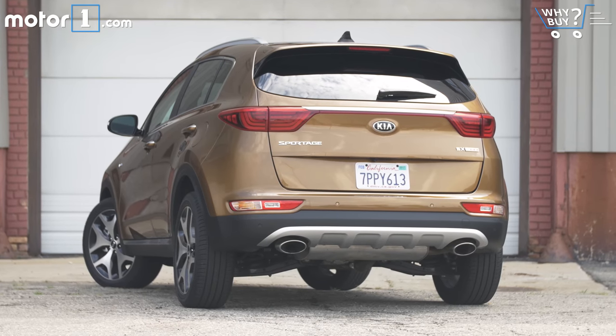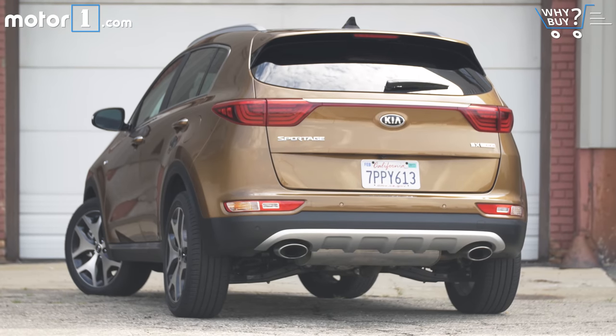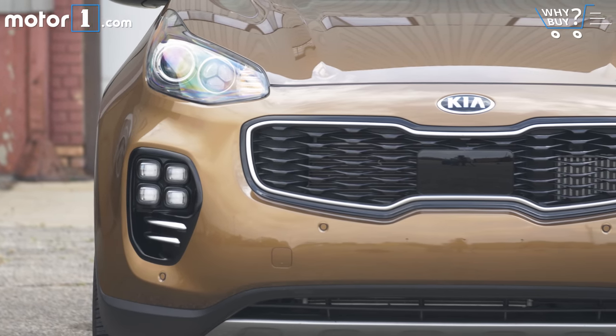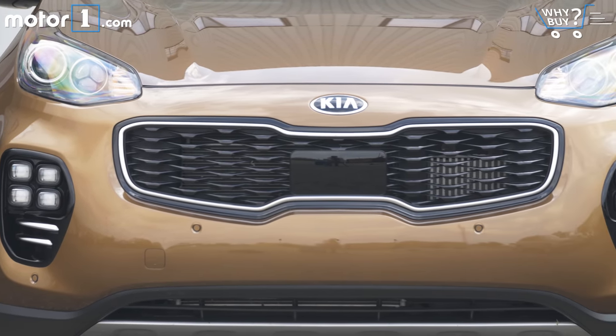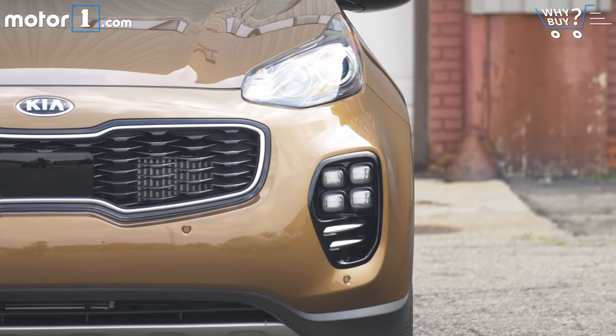How much is it? This all-wheel drive SX Turbo model rings in at $35,000, which is definitely at the top of the range we expect to pay for crossovers like this. If you're okay with the base engine, the Sportage LX starts at $24,000 and the EX all-wheel drive is $28,000 — roughly what you'd pay for similar crossovers from other manufacturers.